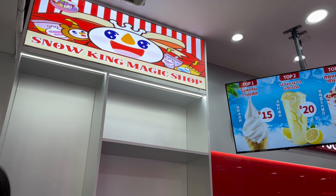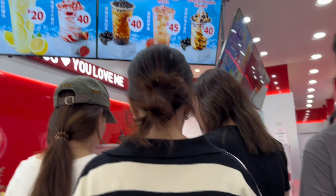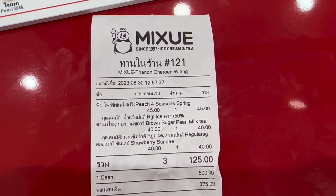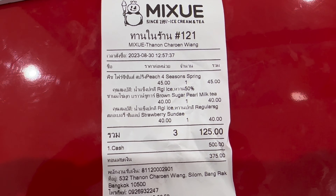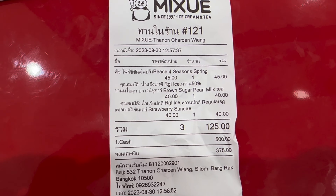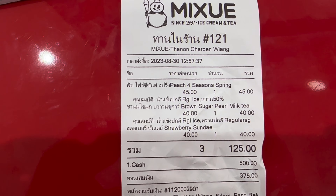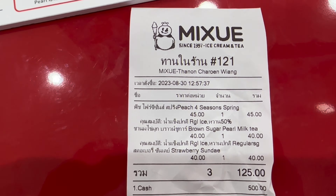I think it's Chinese or Taiwanese — I'm not sure. But you can see the crowd of people. Let's go inside the shop and order. Once you order, they'll give you an order number and you have to wait. This is what we ordered: four-season spring brown sugar pearl milk tea and strawberry sundae.